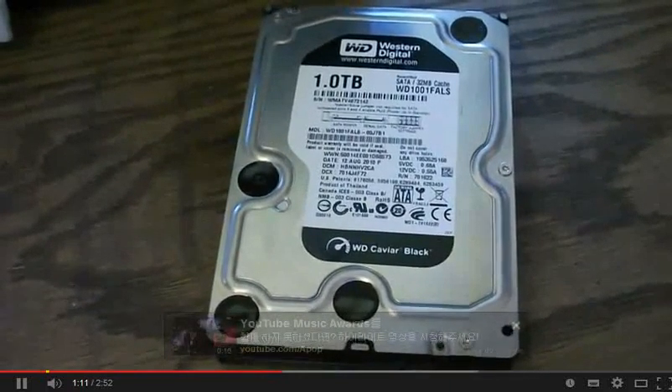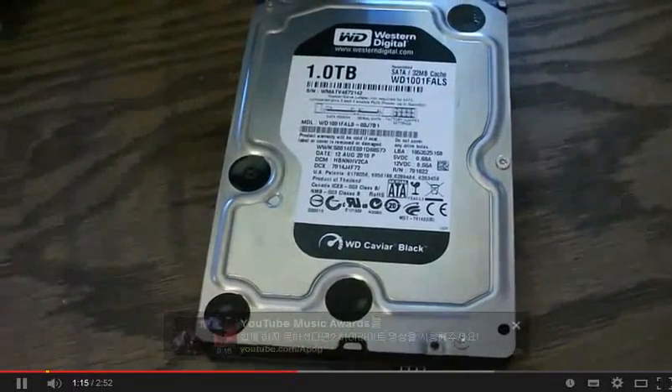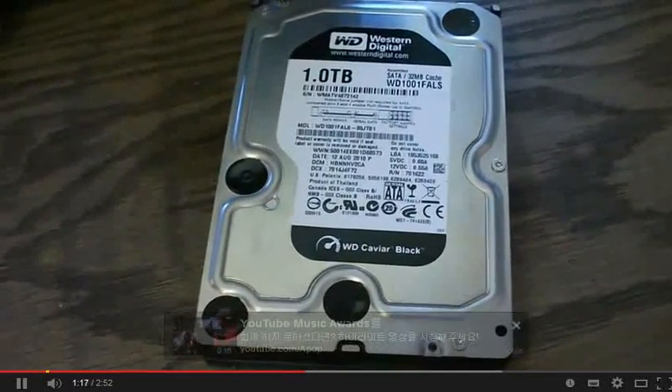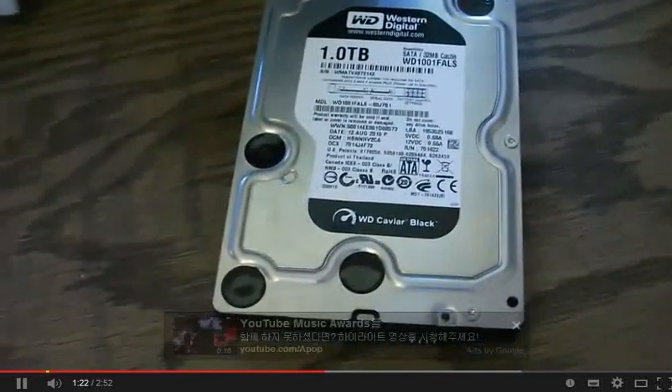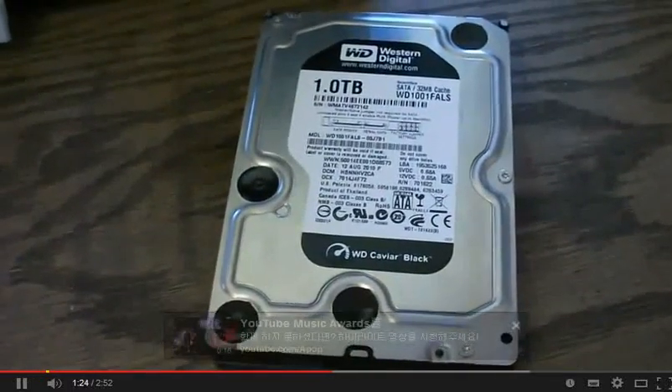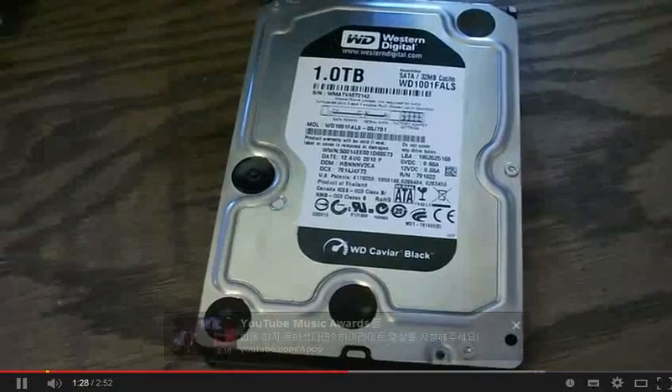I've always run Western Digital. I've had a few Seagates but never had a problem with any Western Digital drives — black, green, whatever. I just wanted to see if you guys had this issue. I looked it up and found a site with a bunch of different manufacturers and sound clips, but none of them seemed to match my problem.